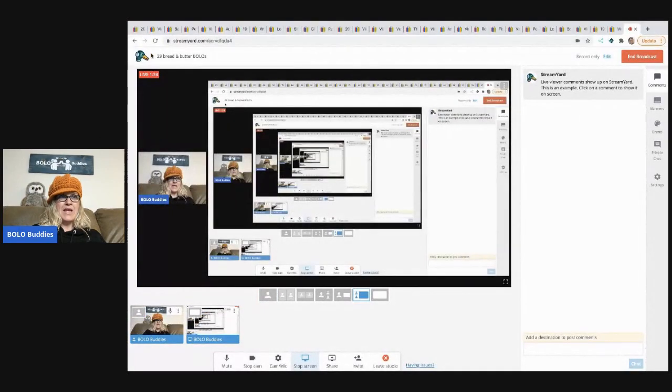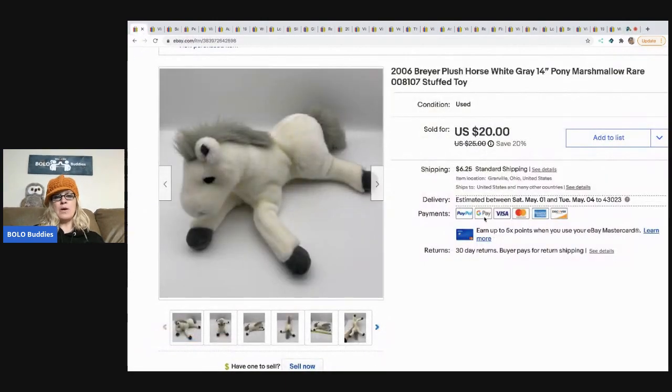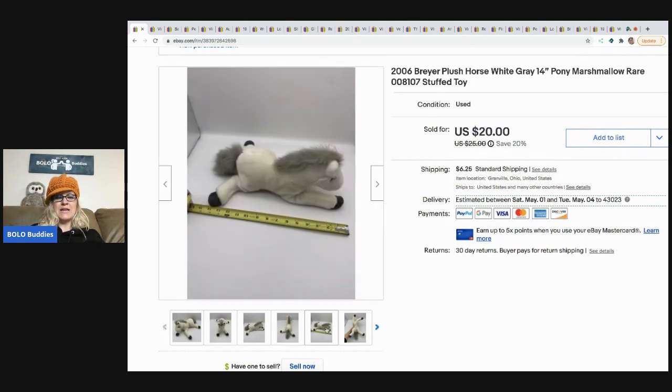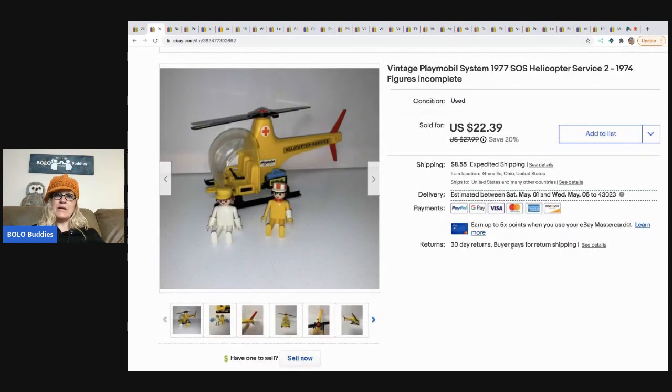The first item is this plush Briar horse. I picked this up in a bulk buy at a garage sale — I bought all of their plush, so I probably have 50 cents, maybe a quarter, in this. This is Marshmallow — she is rare — and I sold her for $20, buyer paid shipping. She's super cute; I usually put a tape measure to show length. She sold pretty quickly.